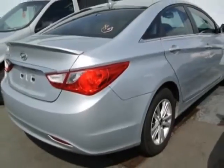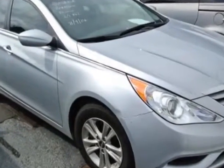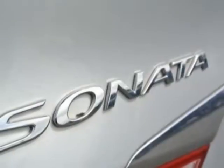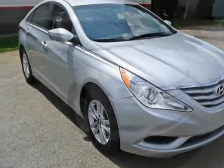This Sonata boasts a 2.4-liter engine and has a 6-speed automatic transmission. Additional options for this vehicle include power driver's seat, auxiliary audio input, sunroof, and driver airbag. Call 888-817-5744 or email our friendly sales staff today to schedule a test drive.